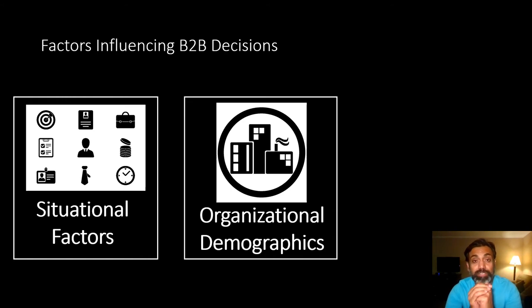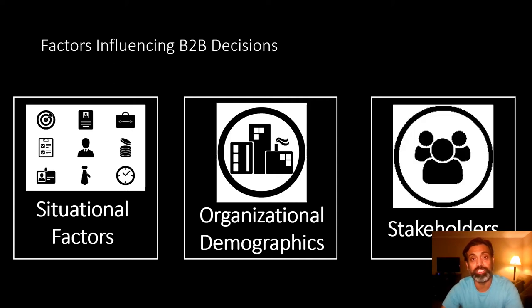Then there are organizational factors — what I like to call organizational demographics: the size of the organization, its complexity, purchasing formality, how many people there are, whether it's a multinational, national, private, or government company. These organizational demographics make a big difference and contribute to business purchase decisions. And lastly, stakeholders — the buying center with several stakeholders in the buying process — is a key influencing factor that makes business purchase decisions really complex.